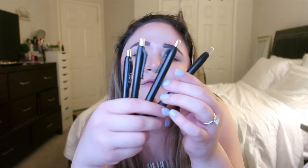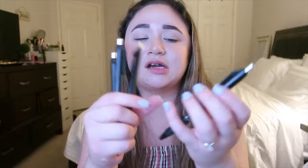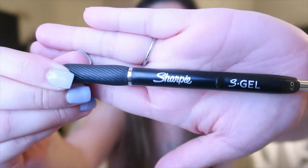They're 100-sheet notebooks. We went to Target and bought an eight-pack of the Sharpie S-Gel pens in 0.7 — I only have four because we split it. They're super sleek and they write really well; I love them.